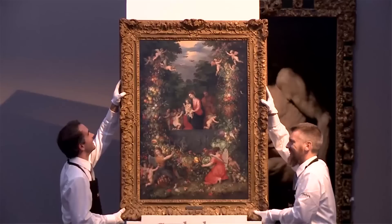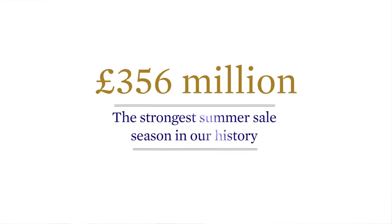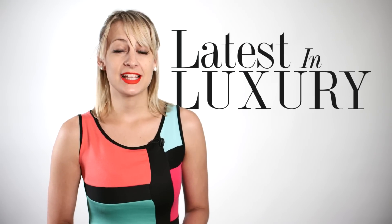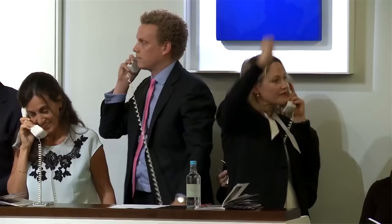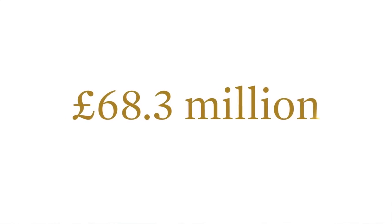Ever wondered what a good season at auction house Sotheby's looks like? Try £356 million! The figure was generated this summer, making it the strongest sale of its kind in Sotheby's history. Highlights included the Old Master and British Paintings Evening Sale, which fetched a record total of £68.3 million.